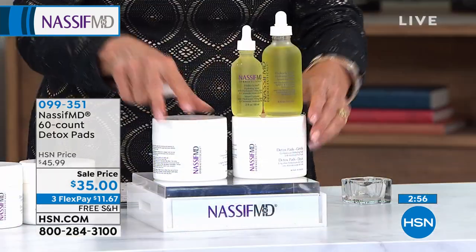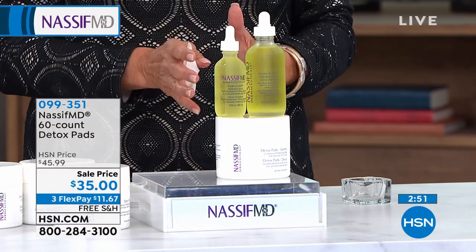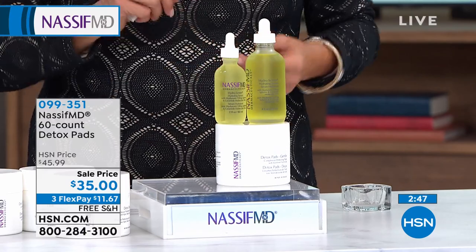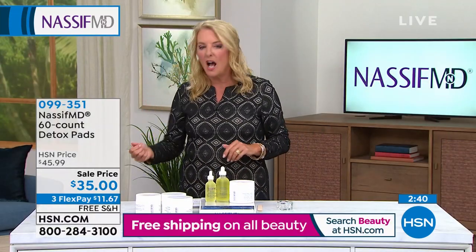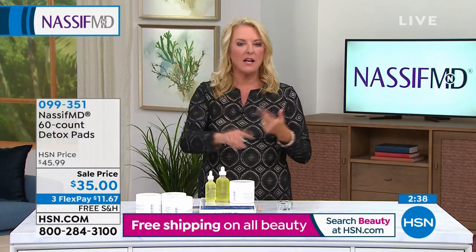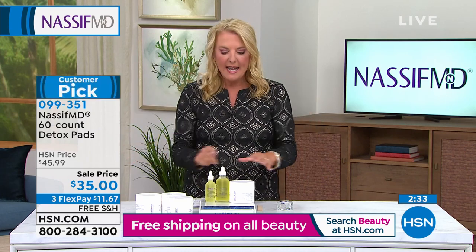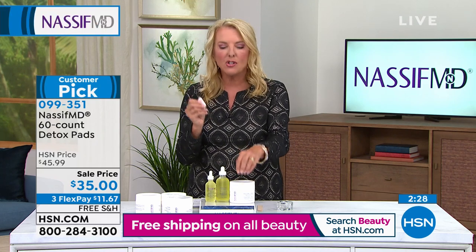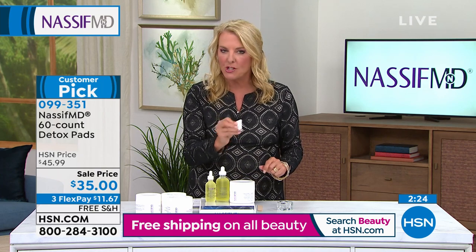These are the two most popular items that Dr. Nassif has ever had on HSN. It's what he recommends to all of his patients, and you're getting the best deal tonight. This is our today's special — this is the detox pad. And if you've got that drawer full of tons of cleansers and toners and makeup wipes, get rid of it all. Can you imagine throwing it all out and actually having your skin better than ever? Because you're not just taking the makeup off — you're getting a beauty treatment in each and every one of these super saturated pads.